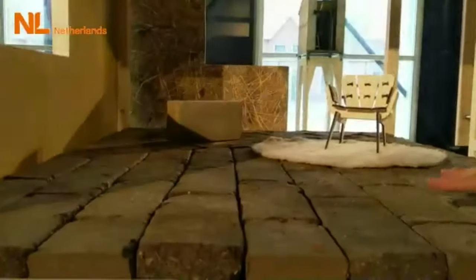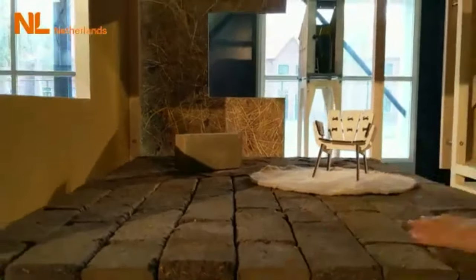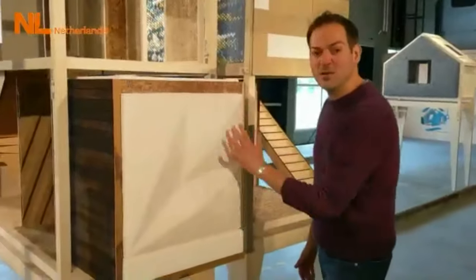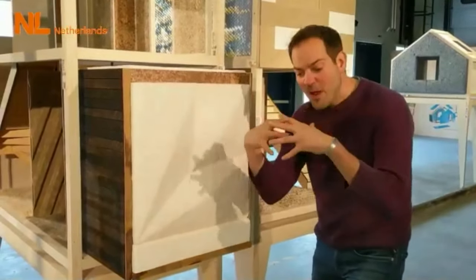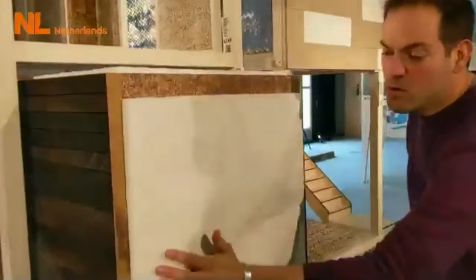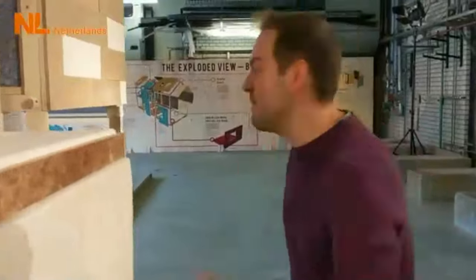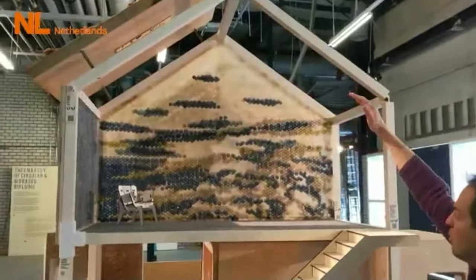We have bio blocks from the swamps of Overijssel, which is a province in Holland. These blocks are made of the sods that cover the swamp. This is a fungi mycelium acoustic tile — mycelium is the roots of the mushroom that grow underground forming a strong network, and you can grow beautiful tiles or furniture in any form you want out of mycelium. It's acoustically super insulating and amazing.